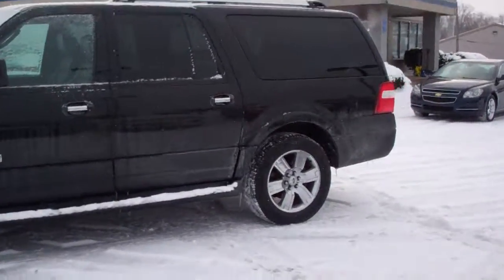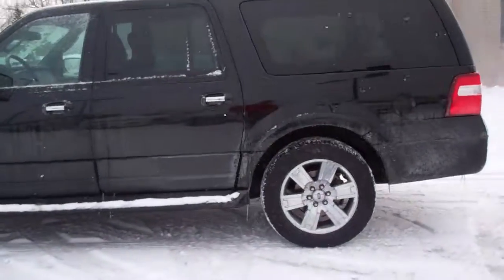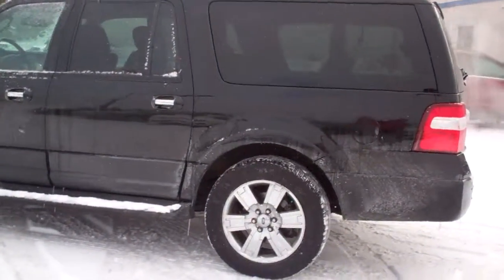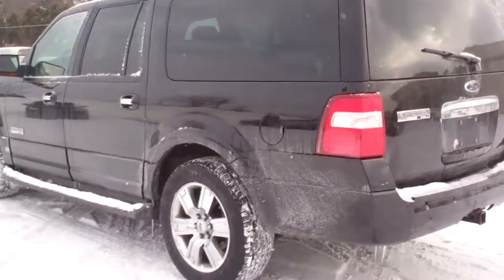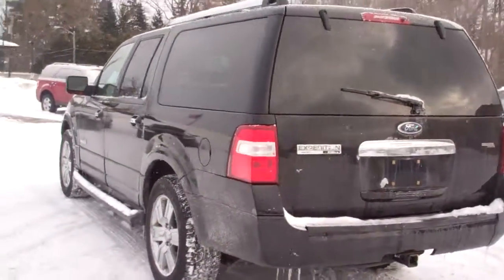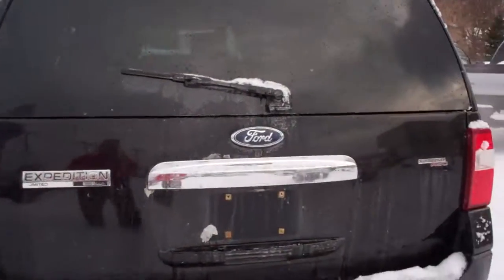The vehicle has the rear DVD system, navigation, running boards, sunroof. It's a Limited — runs like a tank. It just pulled out of the front through the snow. It's just an awesome vehicle. Trailer tow, everything that came from the factory. Black leather interior.